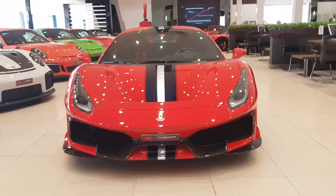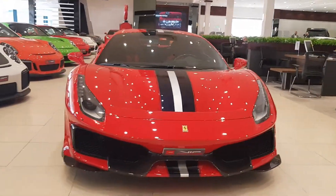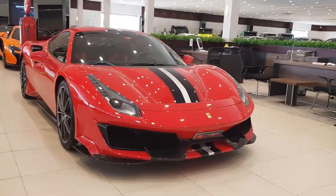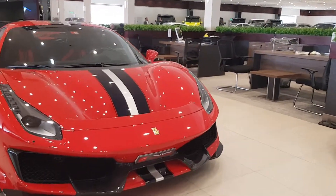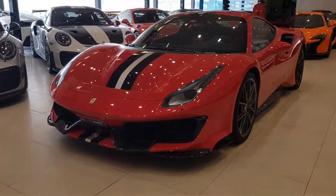The Ferrari Pista — just wanted to show you the track version of the 488 GTB. The most noticeable difference is of course in the front, but you see the car in pictures and you don't really notice all the details.